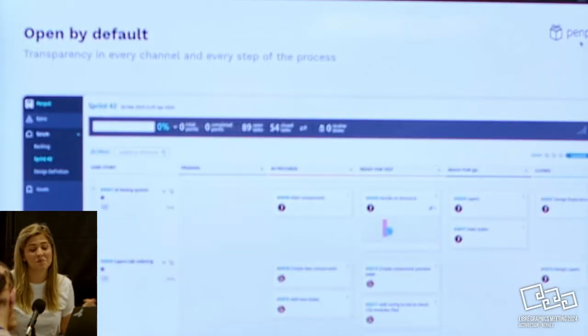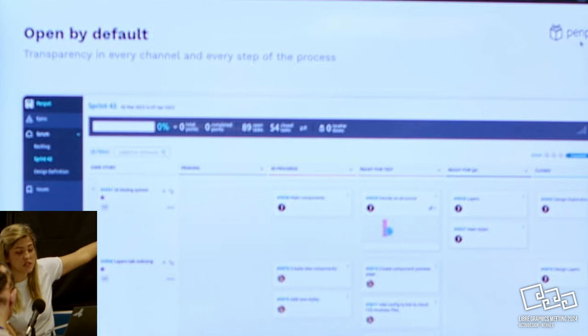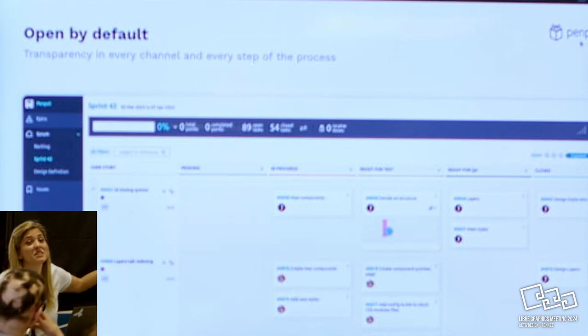Our first mantra is 'open by default.' We try to do everything open. We have our product management tool open to the public. You can go there and see whatever is happening, when it's happening, who is doing it, why they're doing it with descriptions, and why maybe we're not doing things the community wants. People can just go there and even comment.